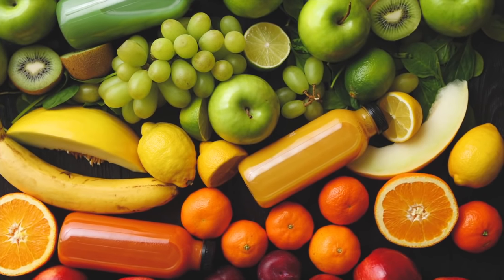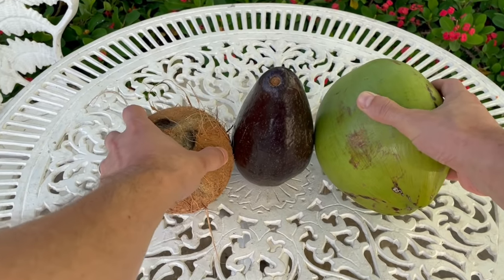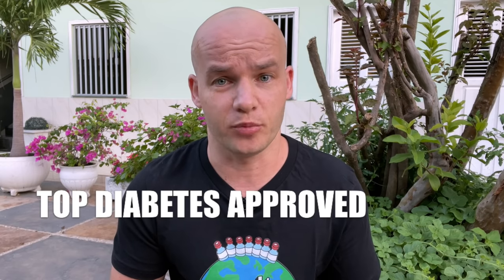During more than 30 years with diabetes, I tried all kinds of fruits and it was not easy to find these hidden gems. So let's talk about my top diabetes-approved fruits. I sorted them from the least favorites to the most favorites, so make sure you watch all the way to the end.